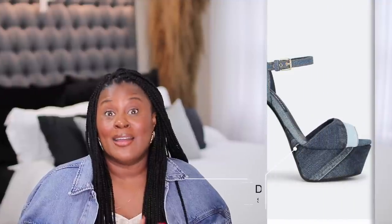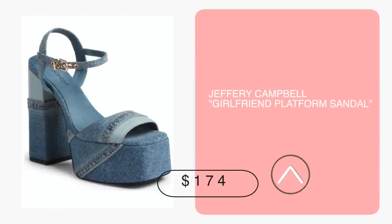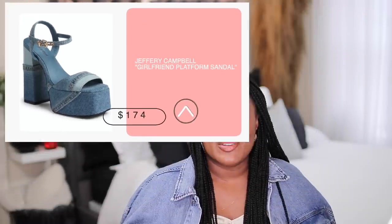We know denim is in, and we also know that platforms are in. When I told you guys about the denim takeover about six or seven months ago, one of the shoes I spoke about was the Dolce & Gabbana denim platform. This is not a dupe video, but this is an amazing dupe — even down to the two-tone heel. The Jeffrey Campbell ones are $174 and the Dolce & Gabbana ones are $900, almost $1,000. Much different price, same stylish effect.